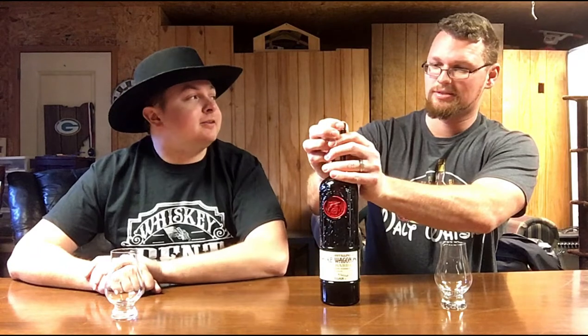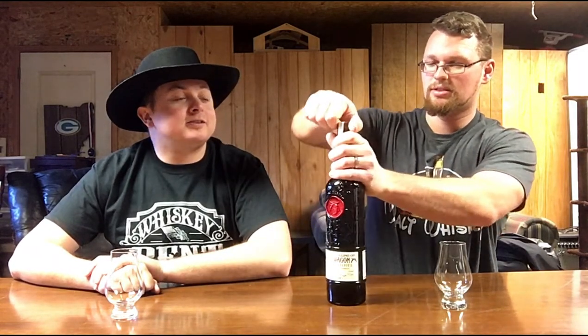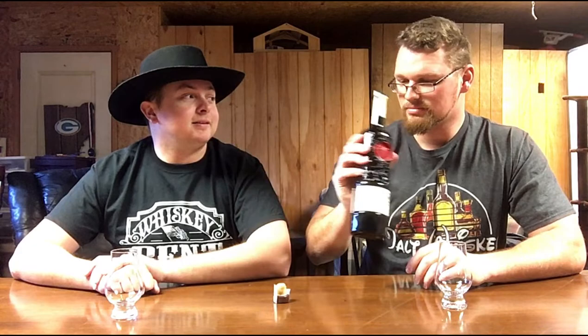So every video that he does, he always talks about how creamy and delicious it is. His name's Aaron. He's supposed to be one of the best guys in bourbon. He smells delicious — it does. That's like a Smoke Wagon just coming right out of there. Freaking gun smoke.